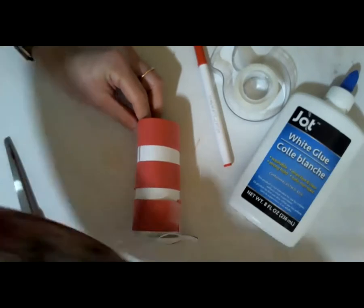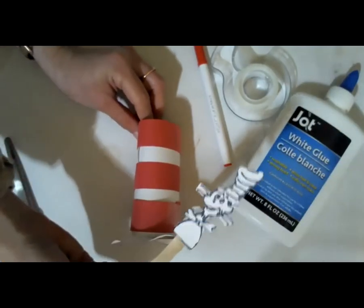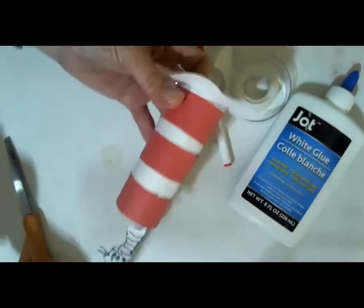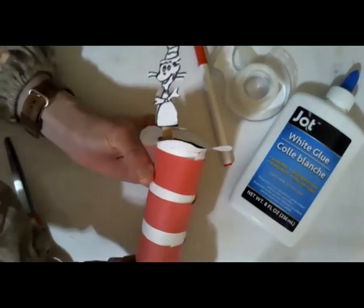I'm wrapping the stripes around the toilet roll using tape — you could also use glue. I'm leaving a little bit of space between the stripes because Dr. Seuss's hat has a pattern: red, white, red, white, red, white. So now that makes a super cute Dr. Seuss hat. If you'd like to, you can use the printable template and make a little cat, put him on a stick, and make a cat in the hat. That's our art project for today.